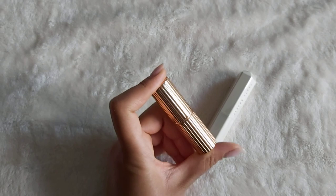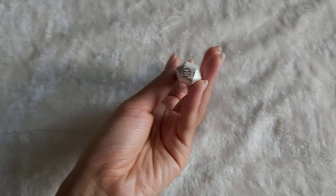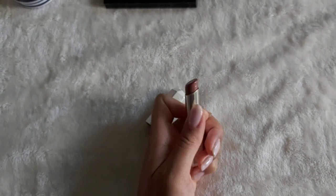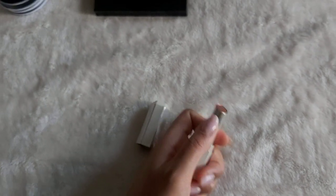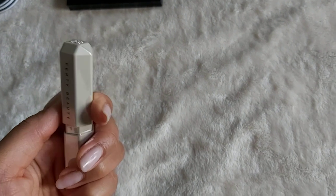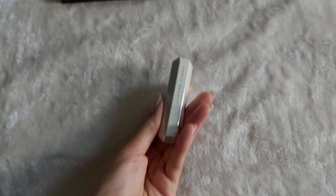And then the last lipstick is Fenty Beauty's new Slipshine Lipstick in the color Cookies and Cocoa. It reminds me of the Gloss Bomb, honestly, but it's nice. Had I known that masks were going to be mandatory — although I should have known — I wouldn't have bought this, because I won't be wearing it for a very long time. But c'est la vie.